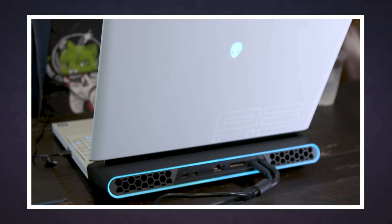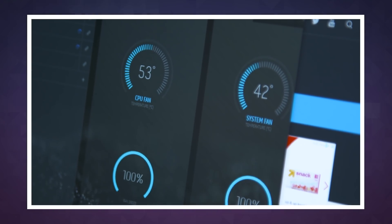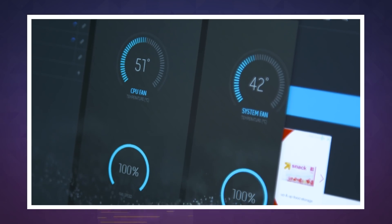In those boosted modes, users can max out thermal settings, getting higher clock speeds out of their processors if they can put up with the loud fan noises.